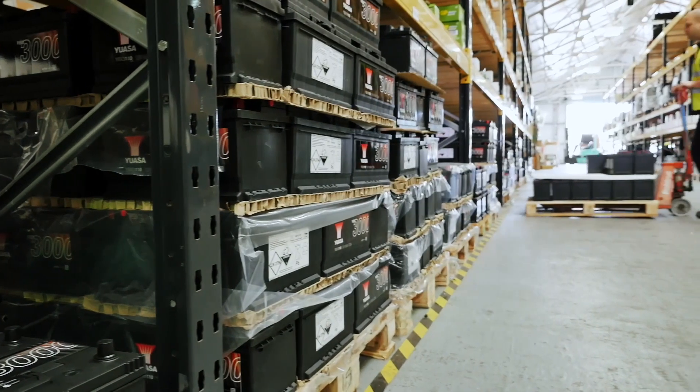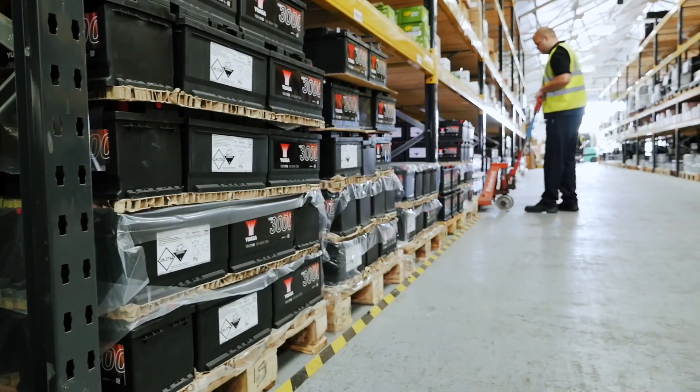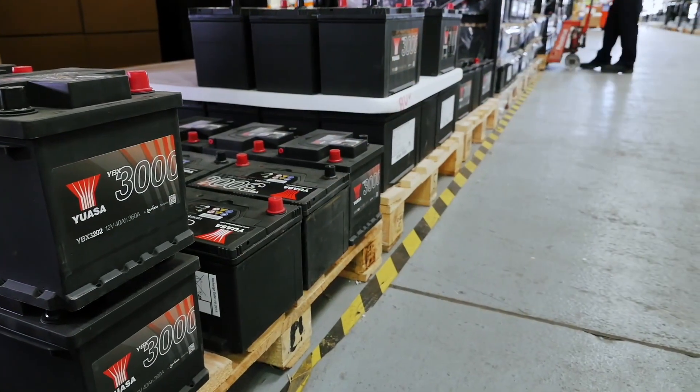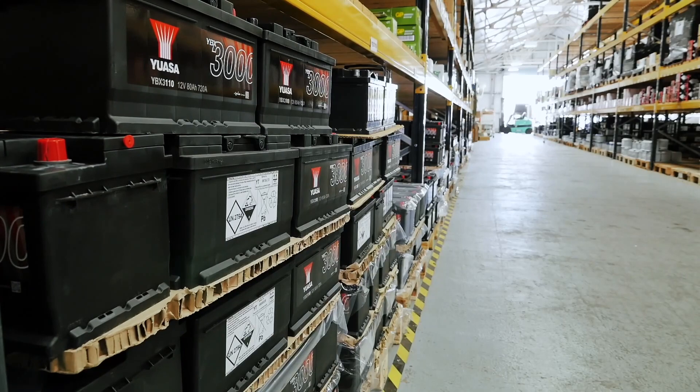Batteries that have self-discharged to 12.5 volts or below should be recharged immediately before being put back into stock. To ensure battery quality is maintained prior to sale, batteries should be stored upright, off the floor, in a cool, dry and well-ventilated area and away from sources of excessive heat.